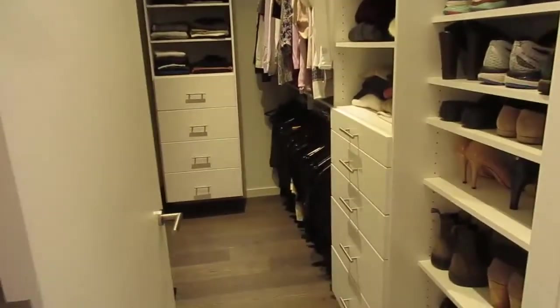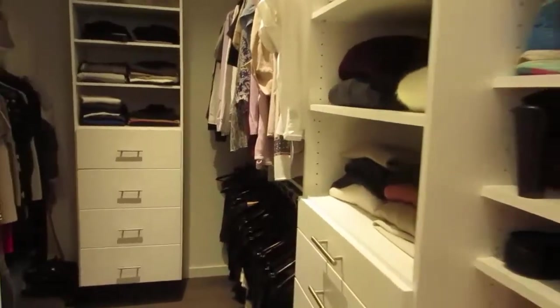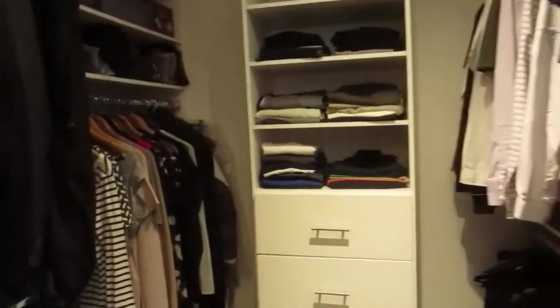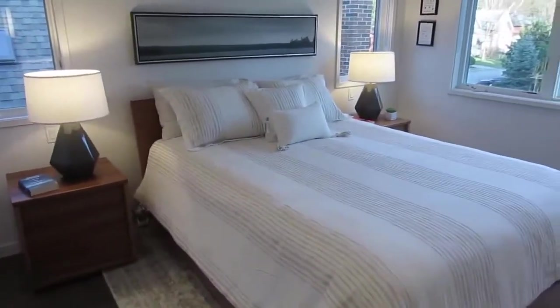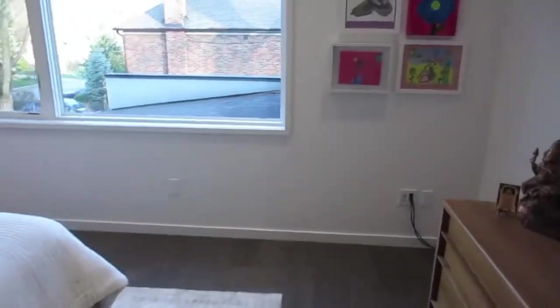We enter the primary bedroom — we don't call it master anymore, it's the primary bedroom — with a nice walk-in closet and a huge amount of space for all your needs. Hidden behind here is one of those two HVAC systems, as I was saying. There's more to see in the basement, but here we are in the primary bedroom.